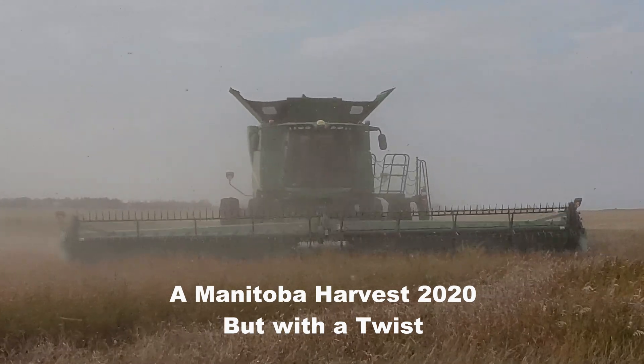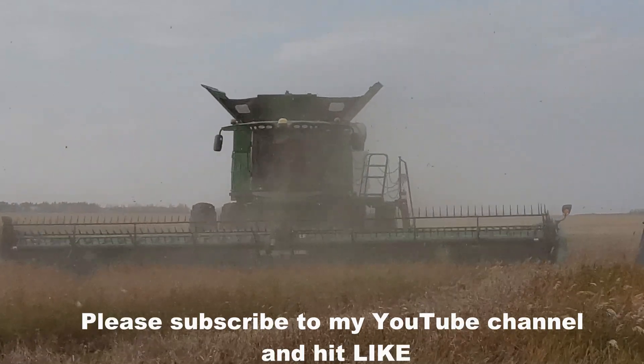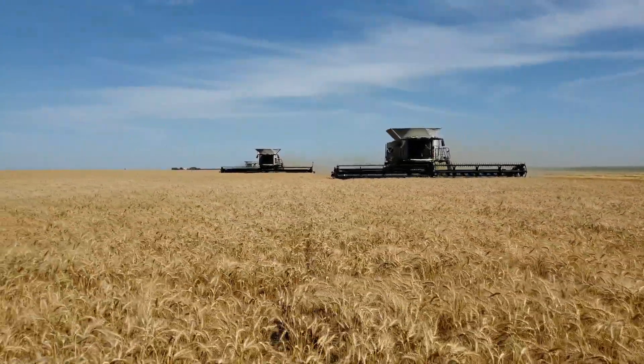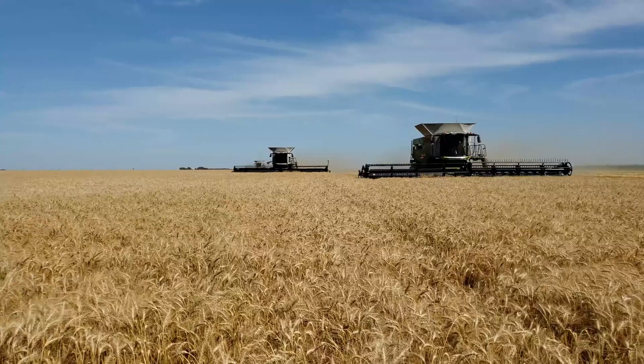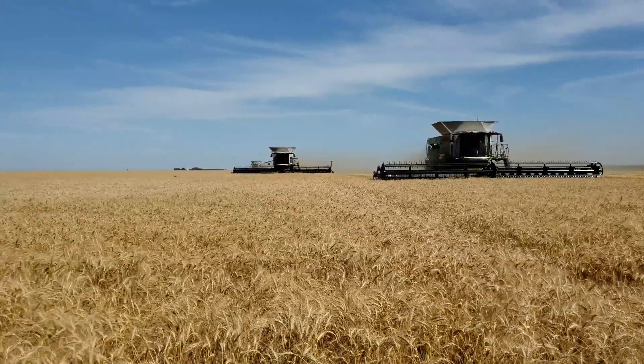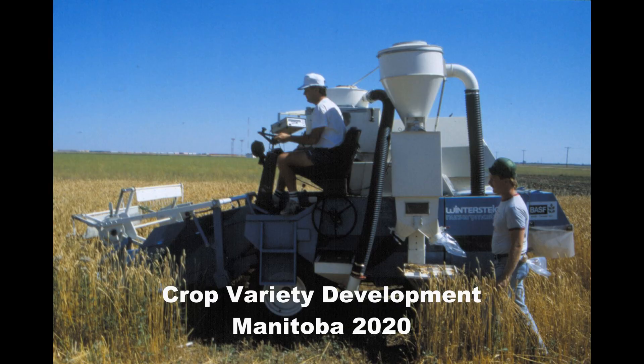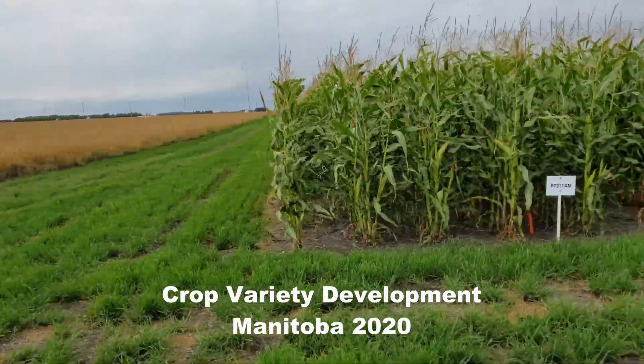Greetings folks. This video may be a little different than a usual harvest video. Yes, it will be a harvest video with a combine or two harvesting a crop, but the size of the combine will be slightly different than what we see in any farm operation. Size matters.